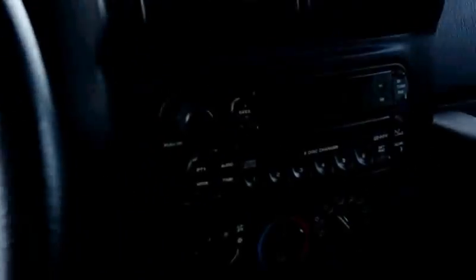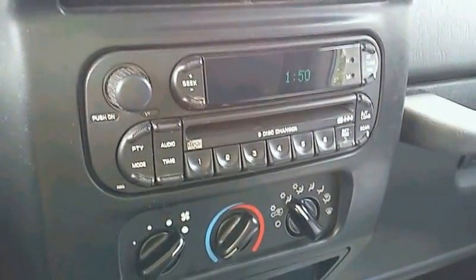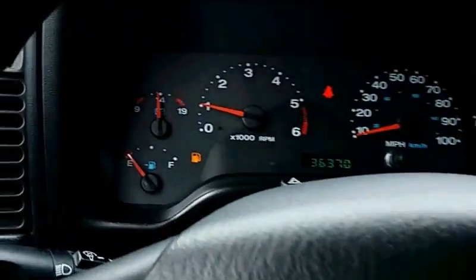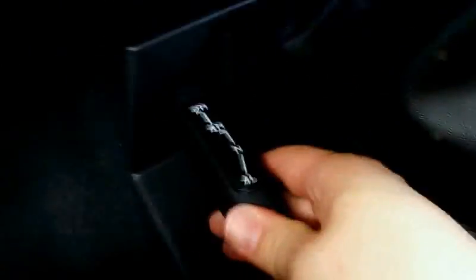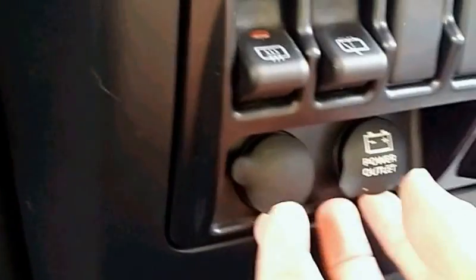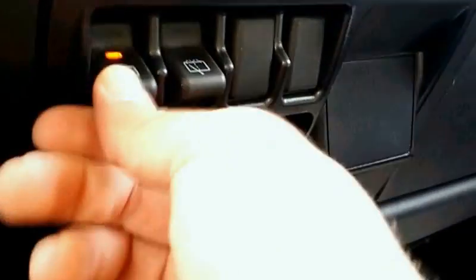Let's look at the interior here — radio with heat and all your heat controls. There's the mileage. Back seat is pretty clean, got some speakers up in there. Cup holders down here, manual four-wheel drive. We've got some outlets down here, that's nice, and defrost.